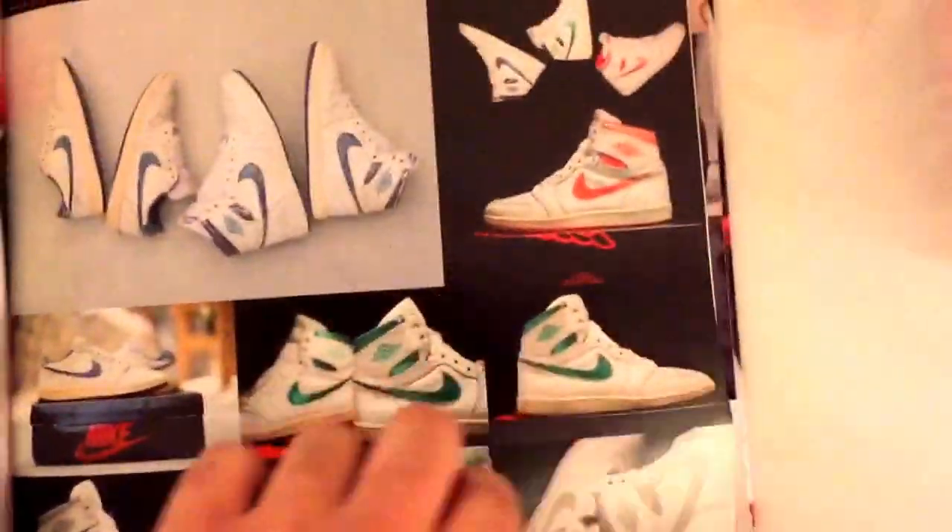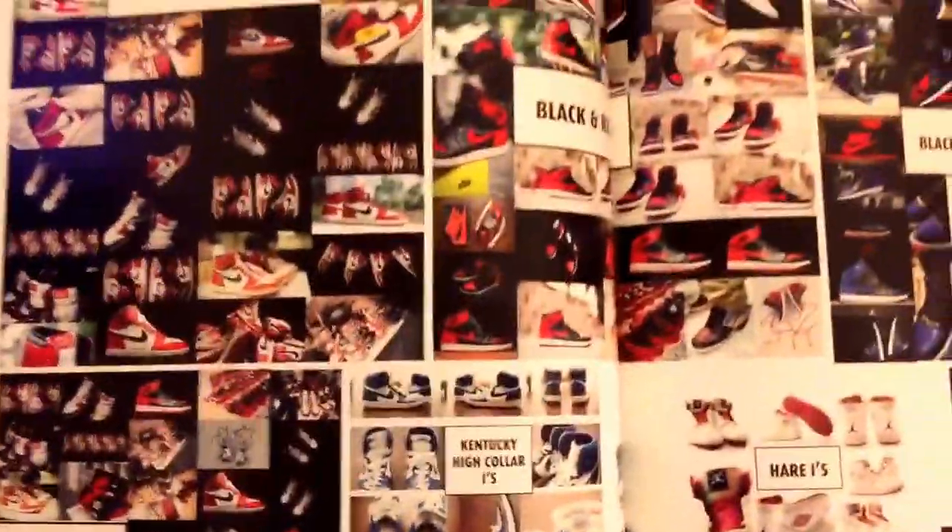They have like pages in this encyclopedia of Nikes and Jordans. Look at that. All right, so back to the shoes.